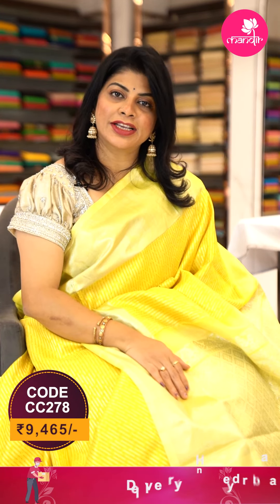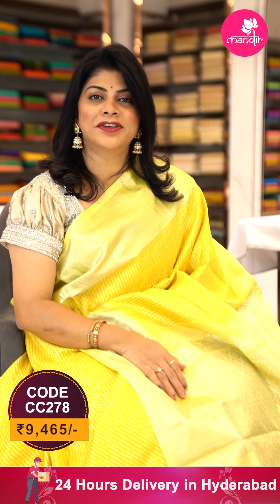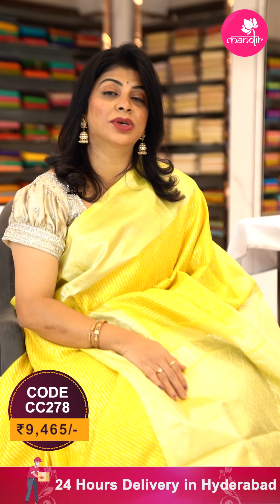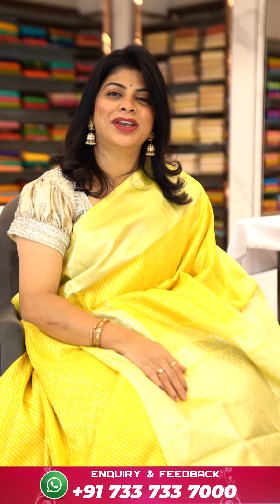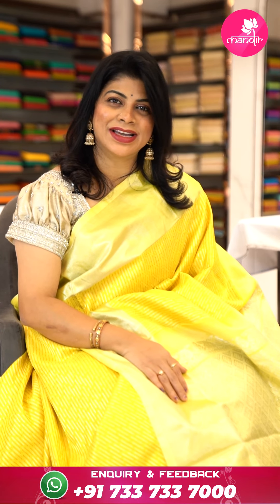To buy this gorgeous saree, take a screenshot along with the pricing and details displayed on screen and ping us on 733 733 7000, or else click on the saree code link and you will be reached to our website directly from where you can shop easily. Let's see another saree.